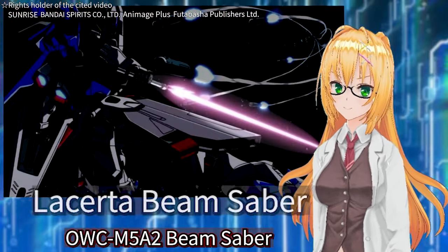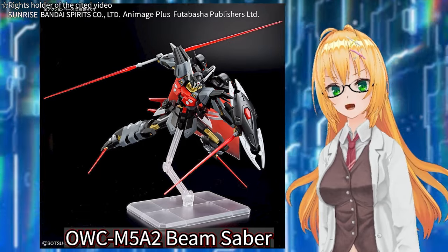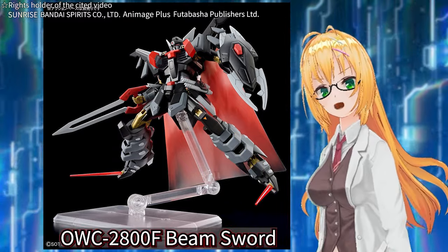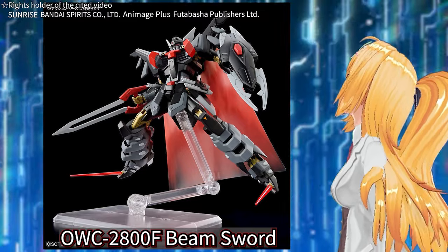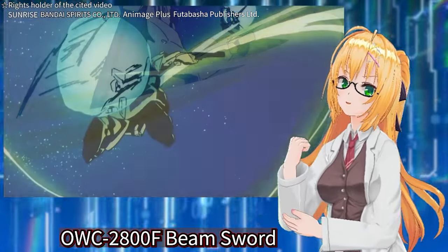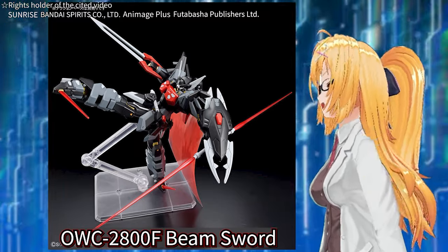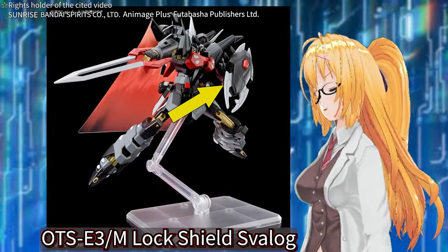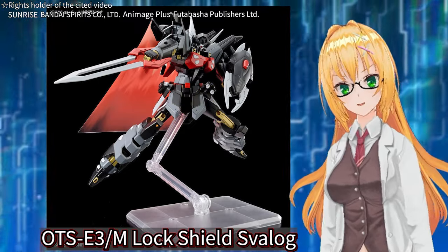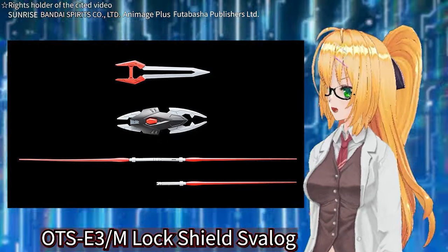The beam savers can be linked together to form a weapon similar to an ambidextrous halberd, though the name for the connected state has not been revealed. The weapon attached to the leg is called OWC-2800F Beam Sword. In the Gundam series, swords with wider blades and higher power than beam sabers are often called beam swords, but no explanation has been given as to why this weapon specifically carries that designation. The name of the shield is OTSE-3M Lock Shield, which also has a beam shield function. However, the beam shield part does not seem to be included in the model kit.